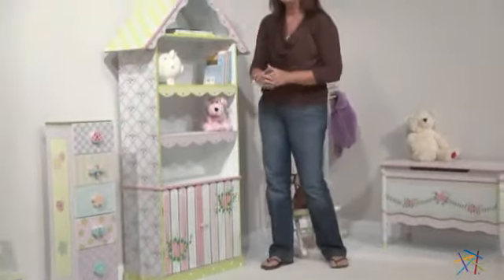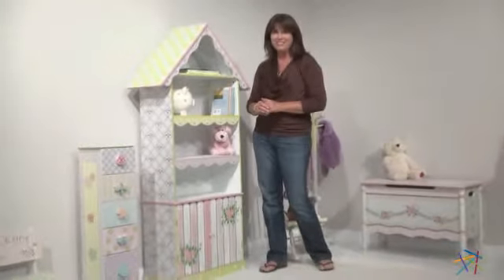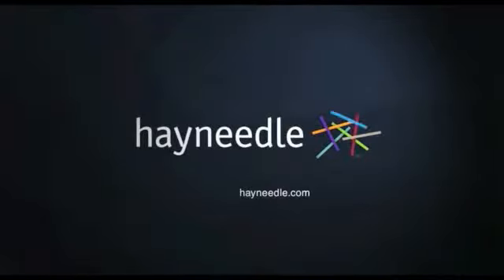Thanks for taking the time to learn more about the Teams and Kids bookcase with cabinet. Thank you.